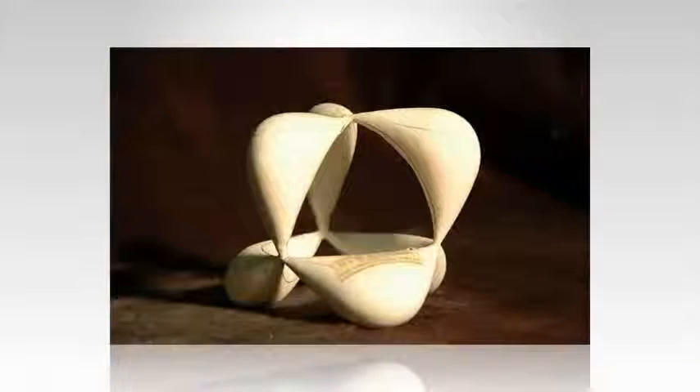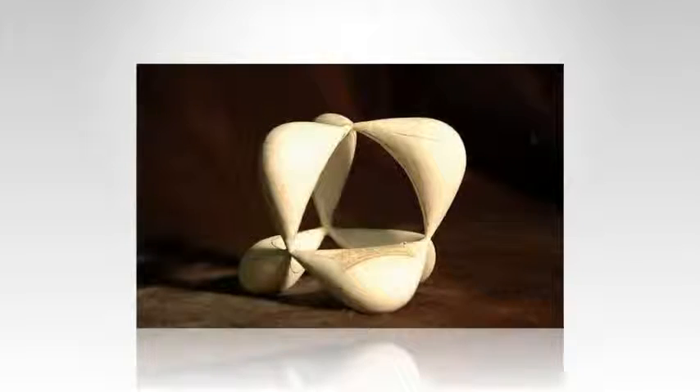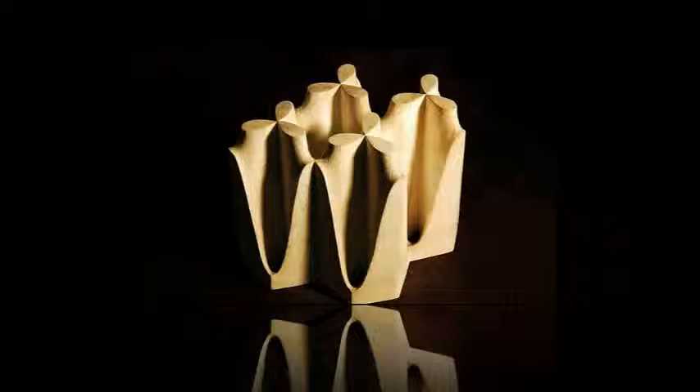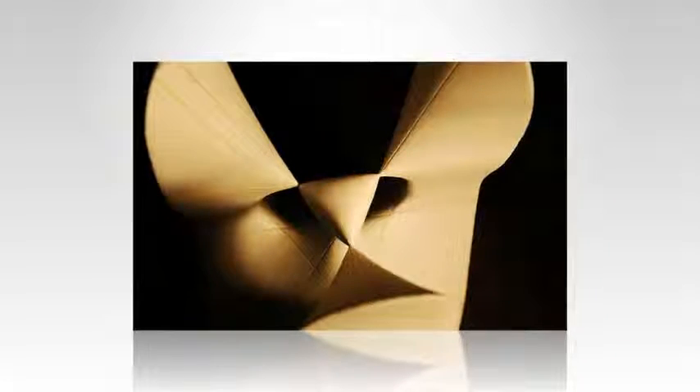These unusual structures, with their intricate designs and symmetrical forms, may look like they have been created by a 3D printer, but they are in fact more than a century old. Displayed at the Massachusetts Institute of Technology, MIT, they are the artistic equivalent of a mathematical equation. According to the team that collected the designs, the structures reveal how mathematics can describe the world around us, even in its most complex forms.